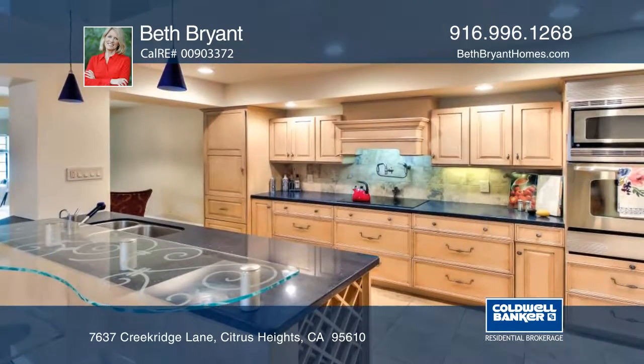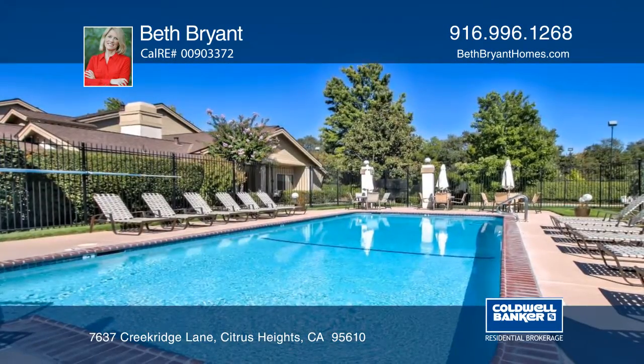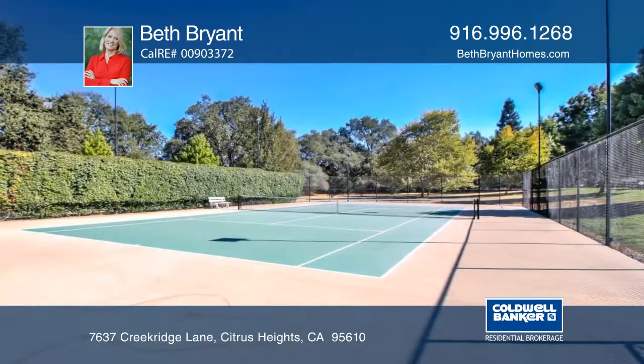The kitchen is complete with high-end appliances. This home is nicely situated in the back of this private, lush development. Enjoy swimming, tennis, and RV parking. Plan a tour with Beth Bryant.